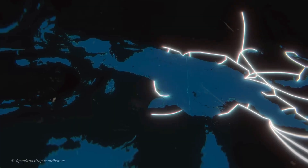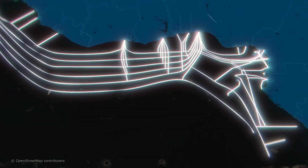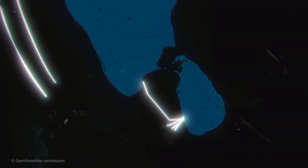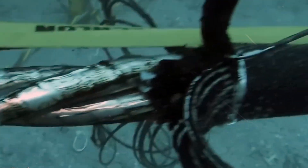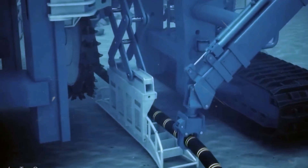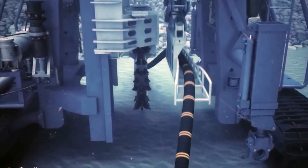We start our journey off the west coast of Ireland, at the Aran Islands. In 2016, a critical sub-sea cable here ruptured, cutting off all power to the islands. ESB International, a repair company, was called in for a high-stakes mission. The challenge? To fix the cable without removing the 500-megawatt connectors from the water.